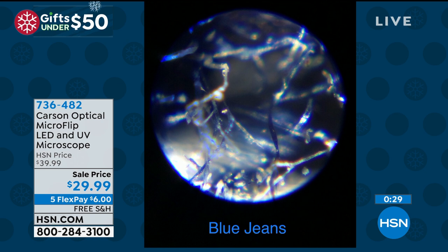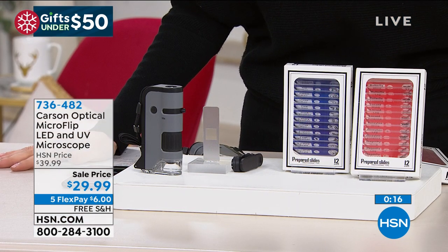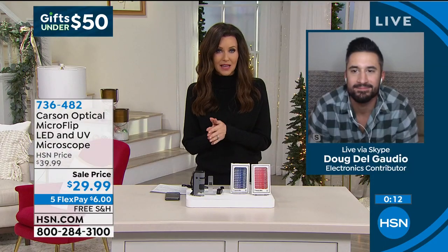My sister is a doctor now. She started to get interested in medicine with that first microscope. It really does transform. And look at that — the blue jeans. Everything for $10 off, $29.99 — it's $6 to get it home. You will love it. Your kids will love it. You don't even need to have kids in order to get it. Doug, thank you so much for bringing us one of the best gifts of the entire year.